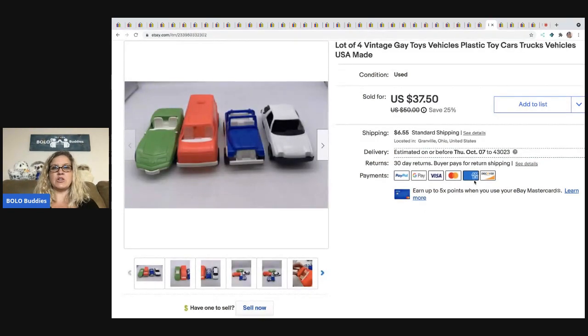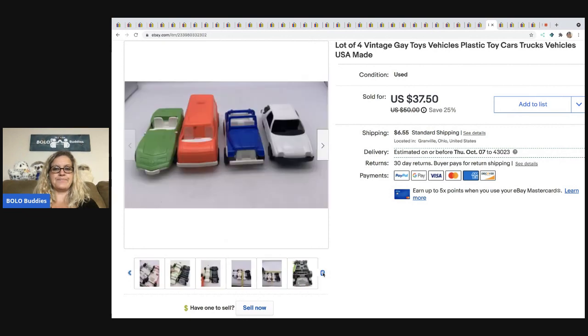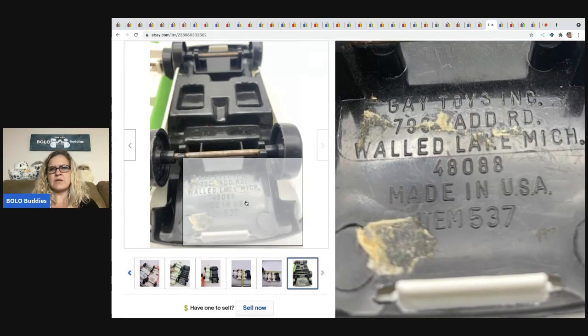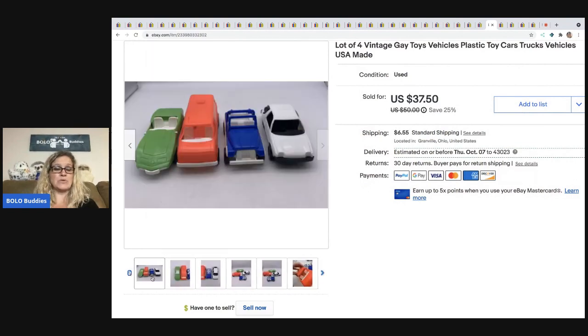The next item is this vintage lot of toys. The brand is Gay Toys — they're plastic vehicles made in the USA. They're old — the bottom reads Walled Lake, Michigan. I had never heard of this brand but I thought they were cool. I got them out of a mystery box and I sold them for $25. The buyer was all in for $33.52.